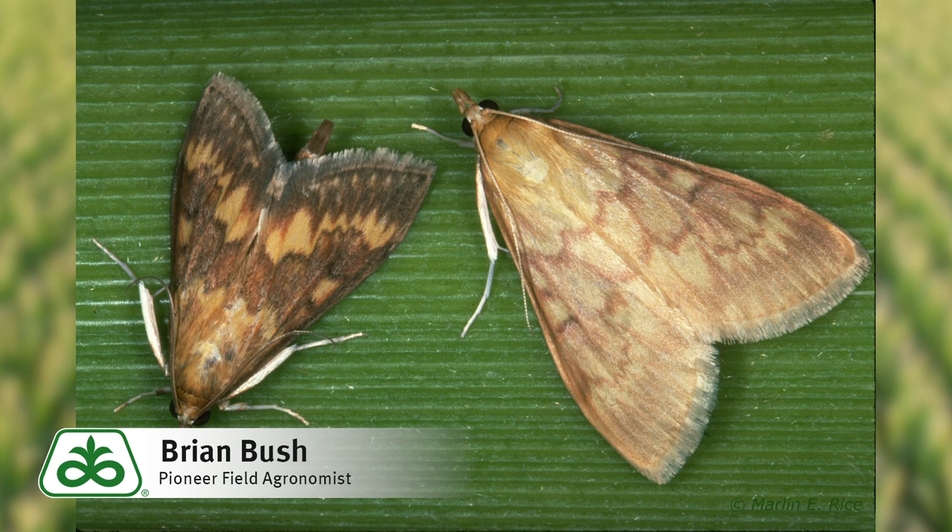You see the field behind me here starting to tassel? There's very few acres that we have in southeastern Indiana that are at this stage. We have some corn that's only chest-high, some that's still yet knee-high.